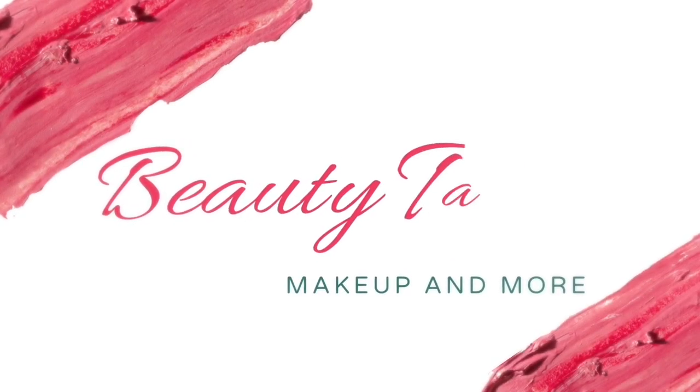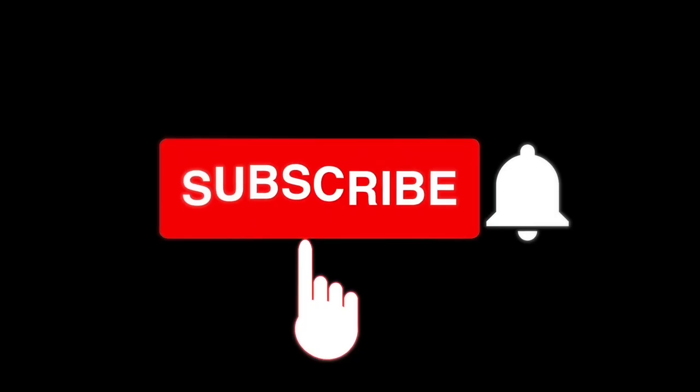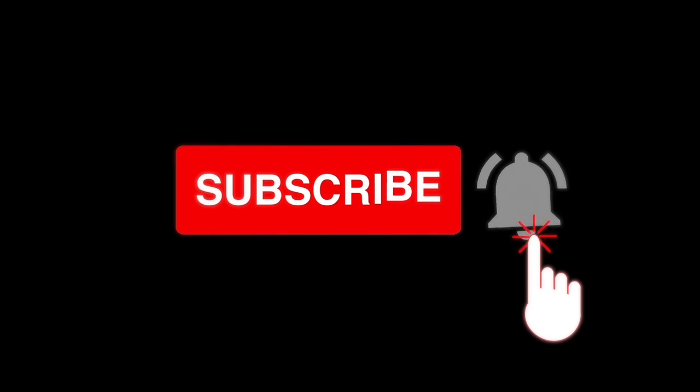Without further ranting, let's quickly jump into the video. The first brown lipstick is from the brand Swiss Beauty. It is highly, highly affordable.